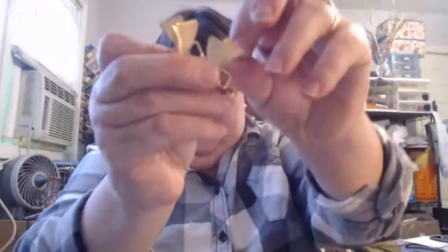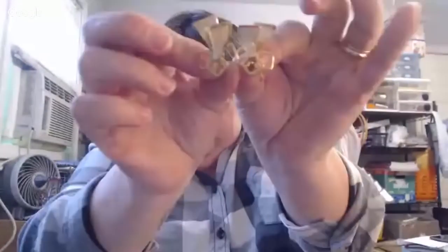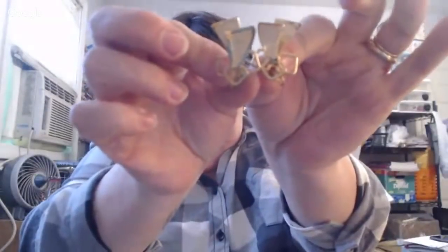These are very vintage and very mod looking — mid-century modern. They are Emmons, which is the precursor to Sarah Coventry. That's what they look like in their clip. Aren't they neat? I think those are cool.